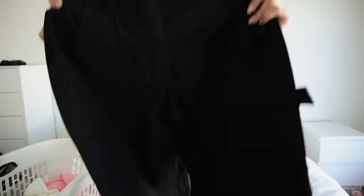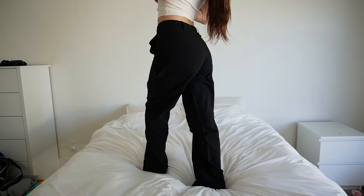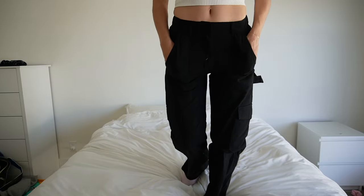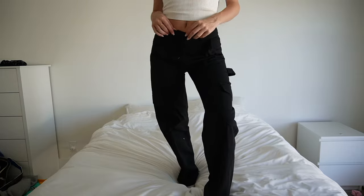Next up we have these black pants — these are the Know Your Worth pants. They go with every outfit. I'm actually leaving for New York soon, so I think I'm going to bring these for the nighttime. It gets a little chilly at night, so I might wear these with a cute little tank. Obsessed. And by the way, those were in a size extra small.